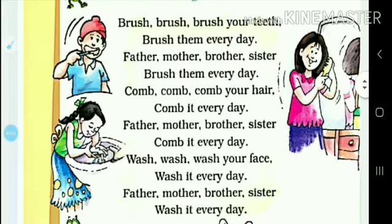So here is the rhyme. Wash your face, wash your face.